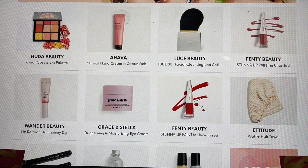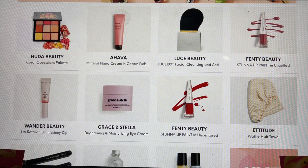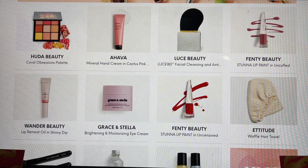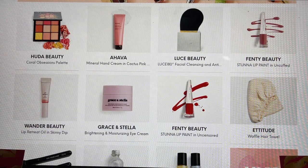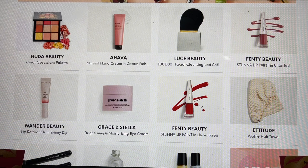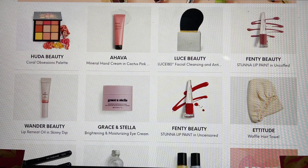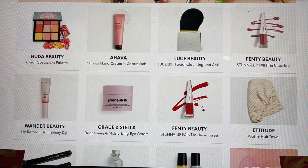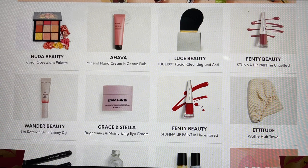There could have been this tool from a brand called Lucy Beauty. Then from Fenty Beauty, this is their Stunet Lip Paint — there are two color options: the Uncuff that we saw in the spoilers, and also another color called Uncensored on the second line. I saw a lot of you shared that you picked this, so I'm excited to hear your feedback. The Wonder Beauty Skinny Dip Lip Oil I own and enjoy.